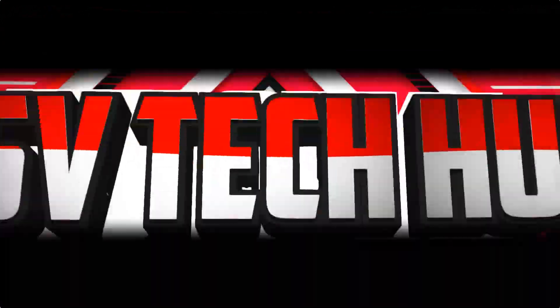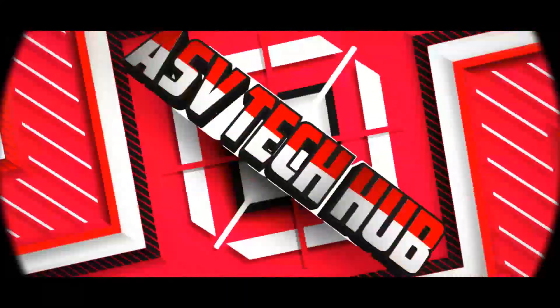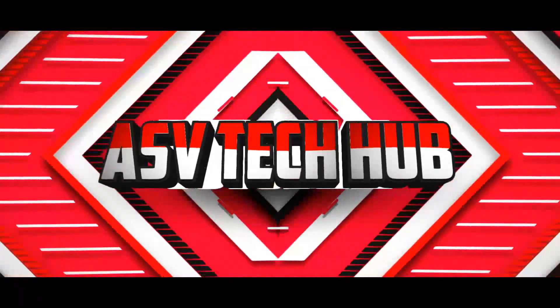Hello friends, welcome to ASV Tech Hub channel. If you like this video, give me one like and comment, and also subscribe to my channel.